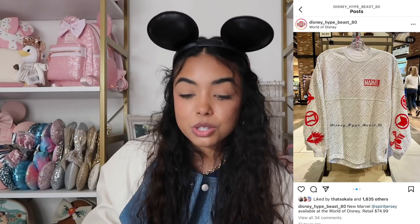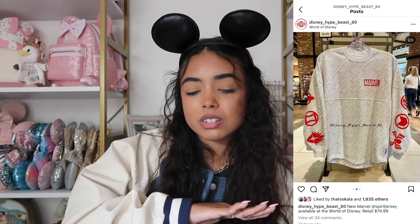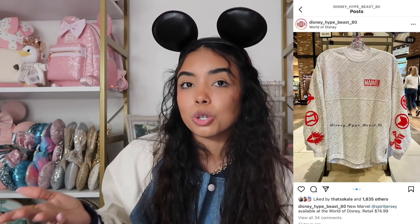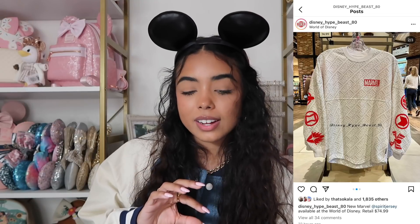There's a Marvel spirit jersey and I think it's really cool, but I'm not a Marvel or spirit jersey kind of girl. If you're a Marvel fan, this is actually really cool. I kind of wish it was just the Marvel print without the red details — I think it would look cooler with just the Marvel logo in red and not all the details on the sides and back.